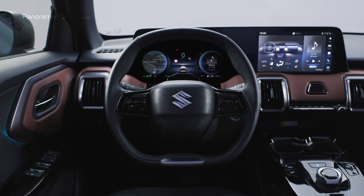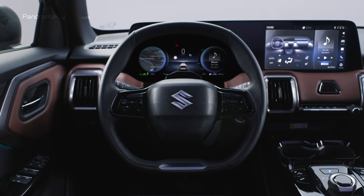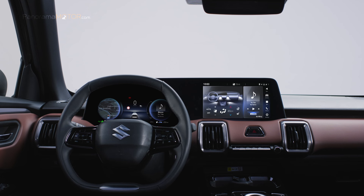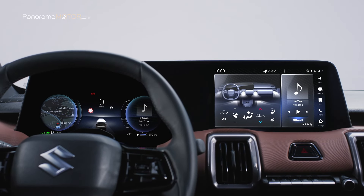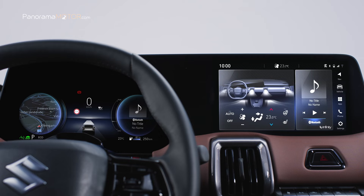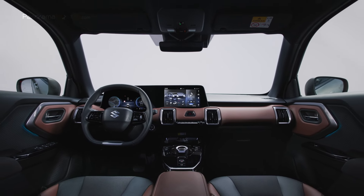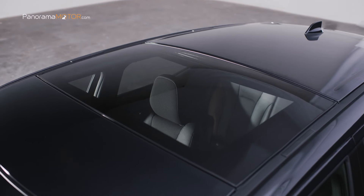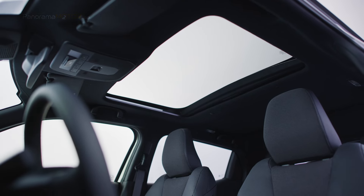Cuenta con un nuevo volante con la parte superior e inferior ligeramente achatadas y mandos multifunción para acceder a las principales funciones de forma fácil sin distraer al conductor. Destaca la incorporación por primera vez en la marca de un sistema de visualización digital que engloba las principales funciones e información del vehículo en un solo módulo en el salpicadero, con el cuadro de instrumentos digital y el sistema de infoentretenimiento con grandes pantallas de fácil acceso. Cuenta con techo de cristal practicable y maletero con asientos traseros divisibles en proporción 40-20-40.